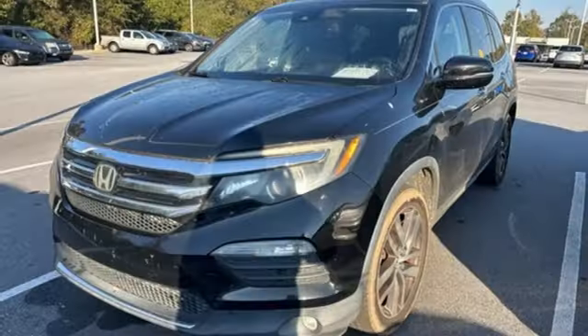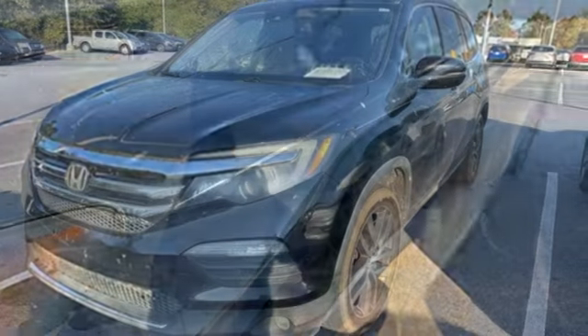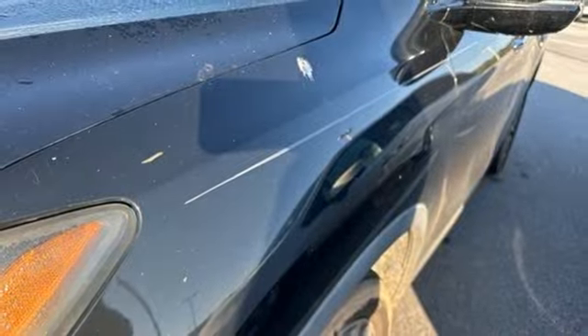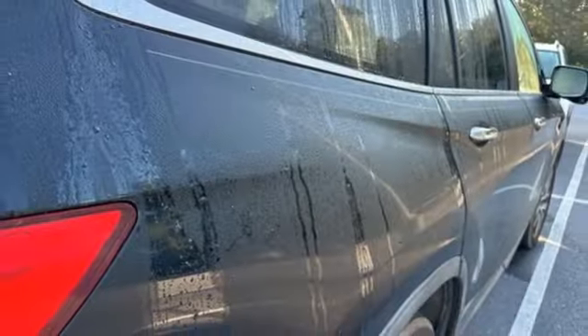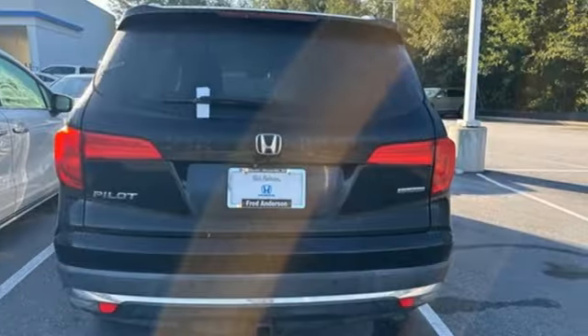V6 engine, front heated leather bucket seats, entertainment system with Blu-ray, auto dimming rear view mirror, dual zone climate control, Honda Link, Bluetooth wireless audio streaming, express open and closed sliding and tilting sunroof, memory exterior door mirror settings, and integrated navigation system with voice activation.